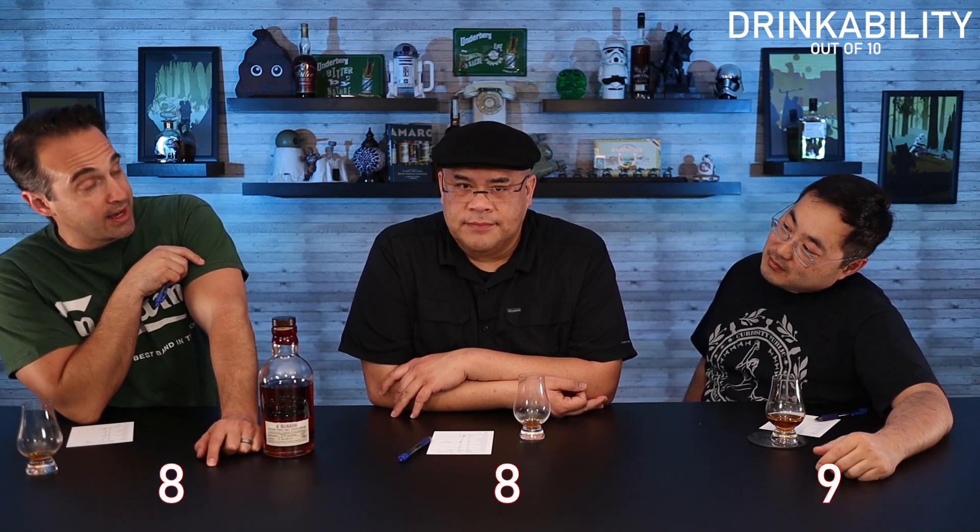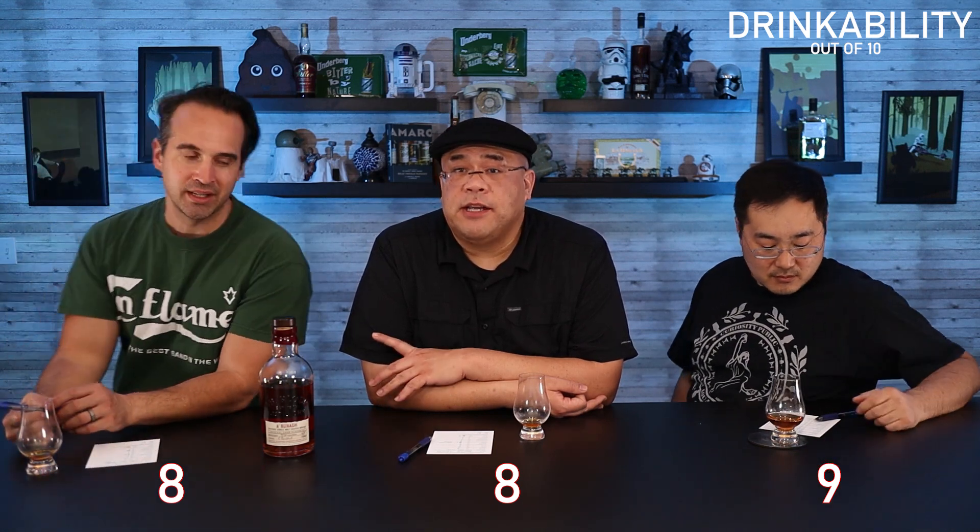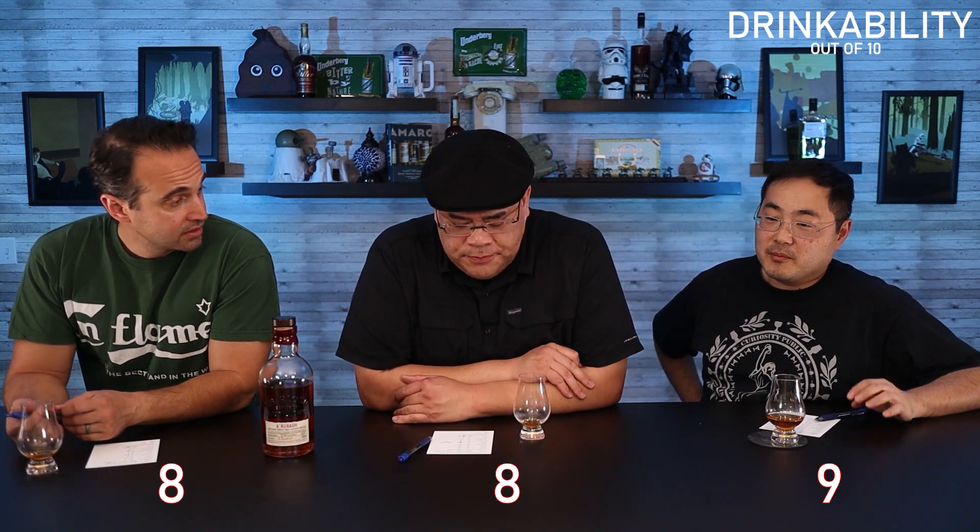Moving on to drinkability — I originally had a 9 but ended up at an 8. I give it an 8 as well. I give it a 9 — I went up because I actually drink this a lot. When I don't want a scotch but I don't want a bourbon, this is where I go. I first wrote down a 9 because I wanted another sip immediately, but on the second or third sip I was getting a bit too much of that ethanol hit. It wasn't consistent for me, which made it really pleasant sometimes and not others.